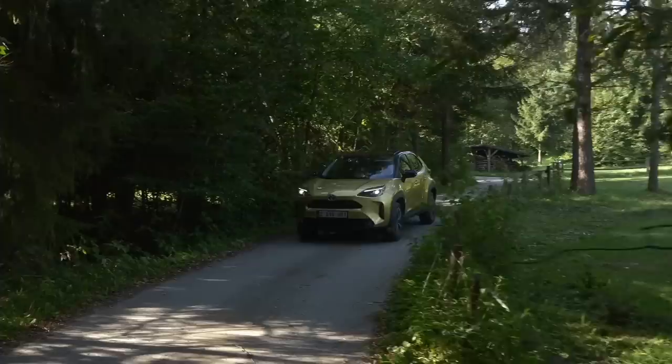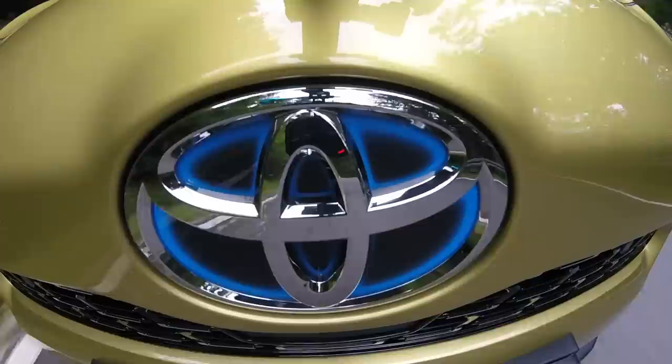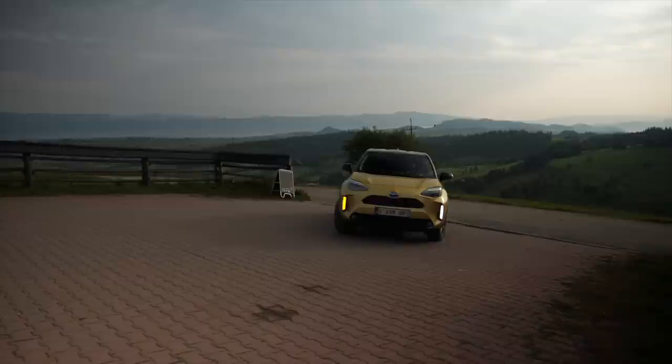The price of the Toyota Yaris Cross starts at €22,700 for the front-wheel-drive hybrid. A similarly specced regular Yaris is about €4,000 cheaper. This front-wheel-drive Premier Edition is about €32,000.